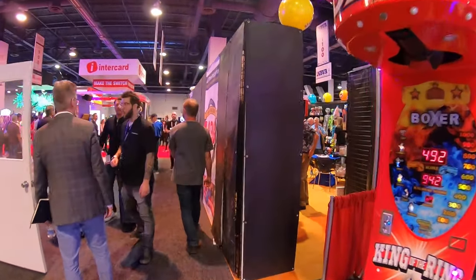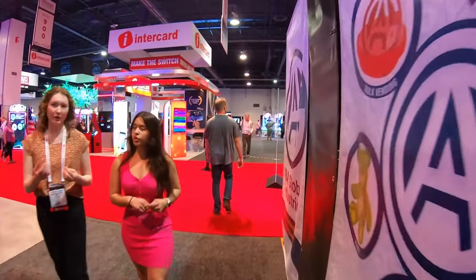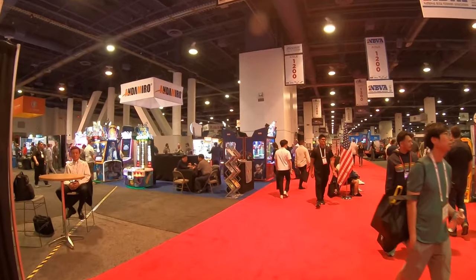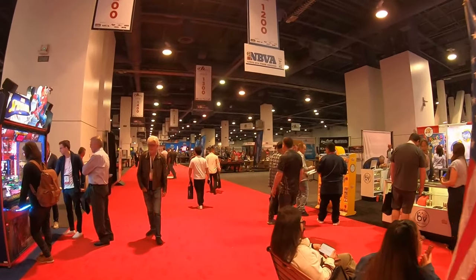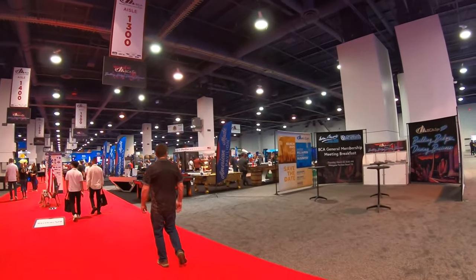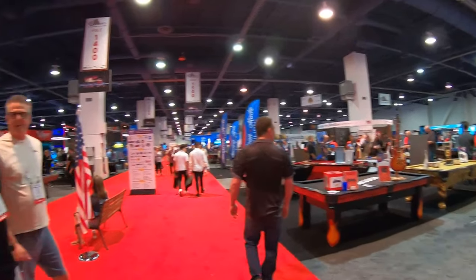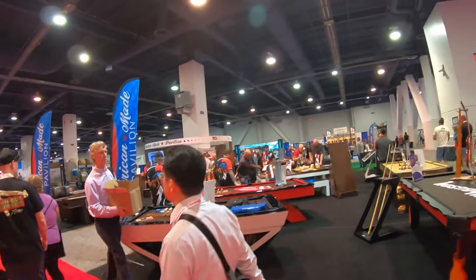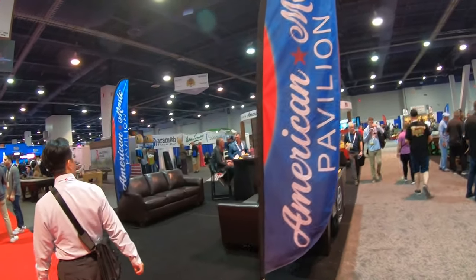We're going to make our way out of the NBVA section toward the amusement section. Out on the main floor, this place is jumping. We're in Las Vegas and having a good time. This section over here is BCA — Billiards and Home Gaming — so there's a lot of pool tables. We don't feature too much billiard content on the channel, so we'll move on.